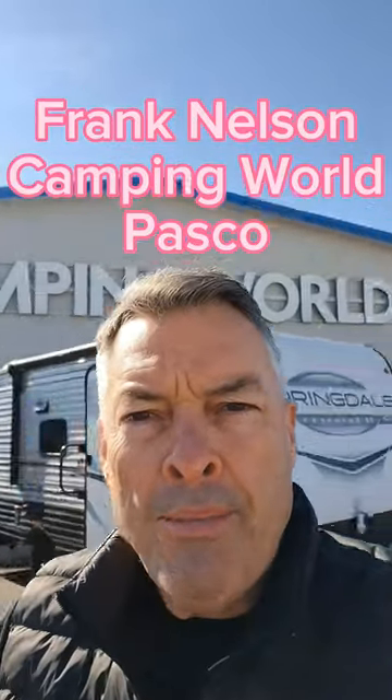So you want to go camping but you don't want to break the bank. This is Frank at Camping World in Pasco, Washington with the 1800BH by Springdale.